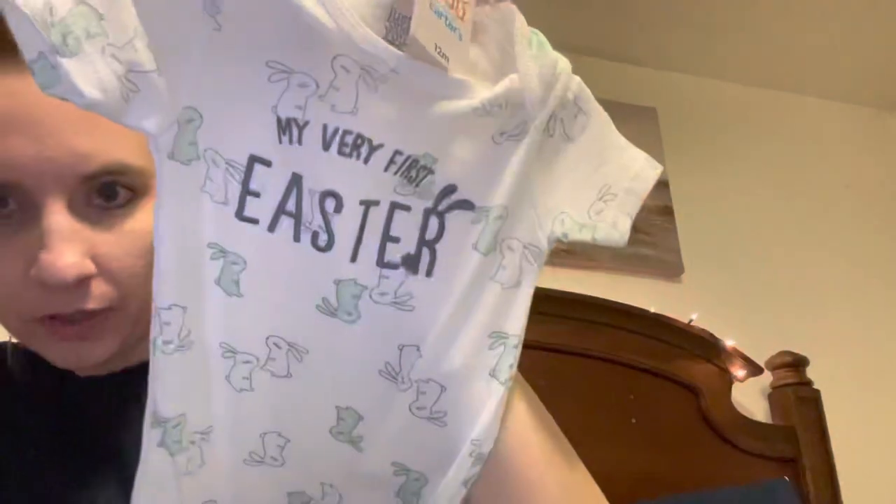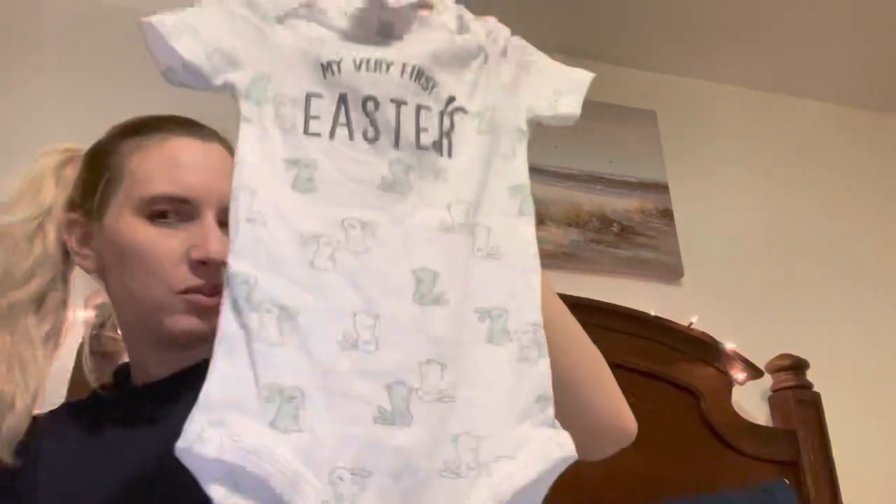The last two items are clothing. I've been looking for a little Easter outfit — something dressier for church and pictures. I saw this one that says 'My Very First Easter.' I might save it for his Easter basket. It just has little bunnies on it, was $1.99, and it's a onesie made by Carter's.